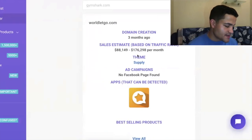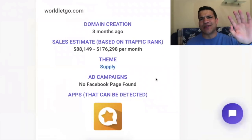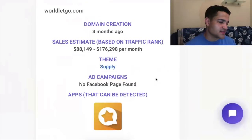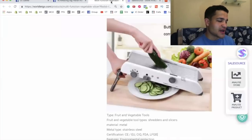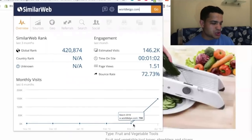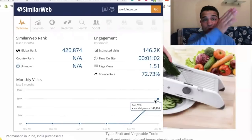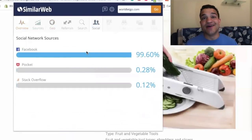Sometimes students say making a hundred thousand dollars after four or five months is impossible — well, this store made $176,000 in three months. Sales Source shows their traffic just shot up from March — they had 700 people and then boom, 146,000 people in one month. They just exploded and scaled up fast. The United States is their main country and Facebook is obviously all of their traffic.